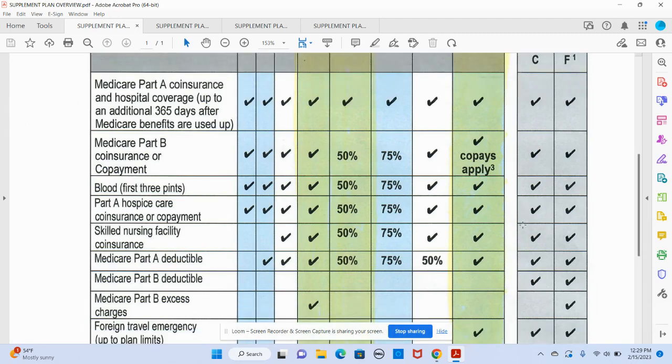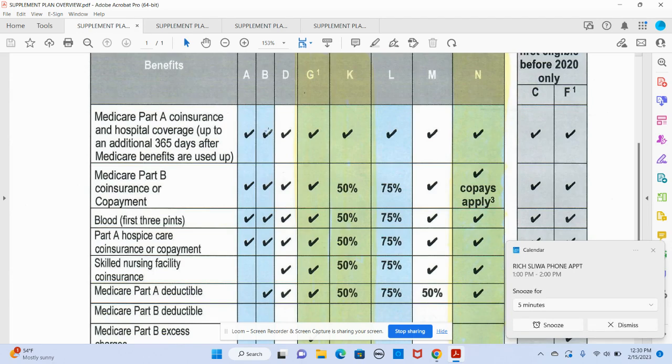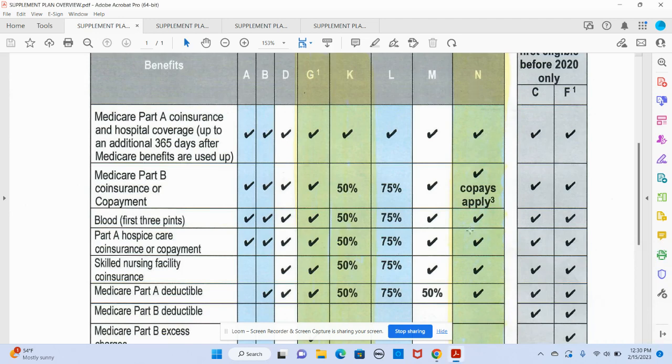The check marks just mean you have full coverage for it. But when you get to some of the other plans — like Plan K in the middle — your cost share goes up to maybe 50% of what it would be with a Medicare rate. So if you're paying 20% with Medicare Part B, because Medicare pays 80%, you would pay half. Same thing with hospital. If you look at Plan N, you can see that you're going to have some co-pays applying to Part B services, while your cost share in the hospital will still be zero.